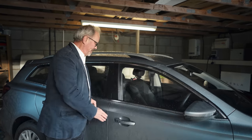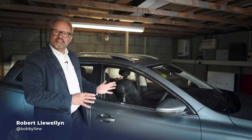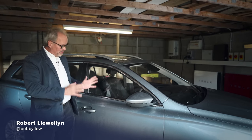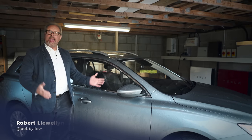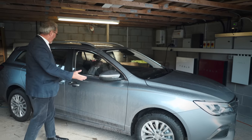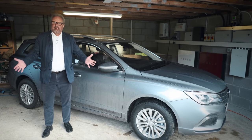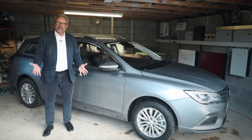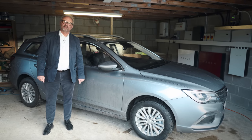There we go, the dulcet tones of Chinese electronics. This is a Chinese car, built in China, imported into the UK, right-hand drive. MG. It's the MG5 — that is the MG5 estate. And this is my garage, because it's rained so heavily today we couldn't shoot anything outside, so we're stuck in here. And this is Fully Charged.